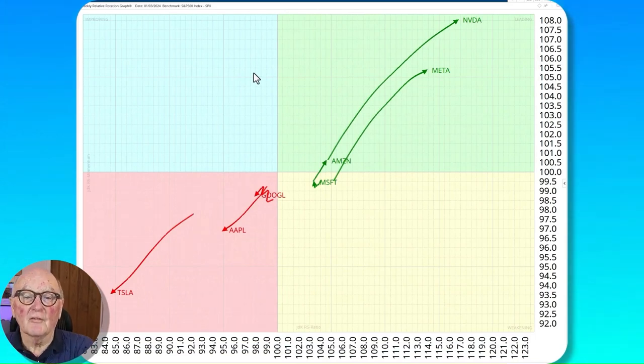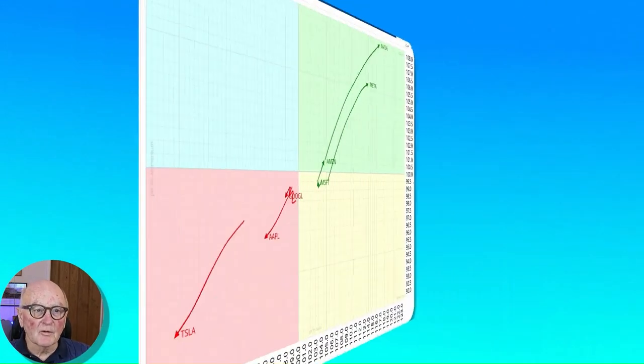Now the Magnificent Seven — and it's very split here versus the S&P. Nvidia is still heading strongly northeast with a big long tail — a very strong message indeed. Likewise Meta. Amazon, however, is stalling around the S&P level. Microsoft the same. Google is looking rather negative. Apple the same. Tesla, after showing relative underperformance, actually looks like it's turning up — I'll show you that in a moment.